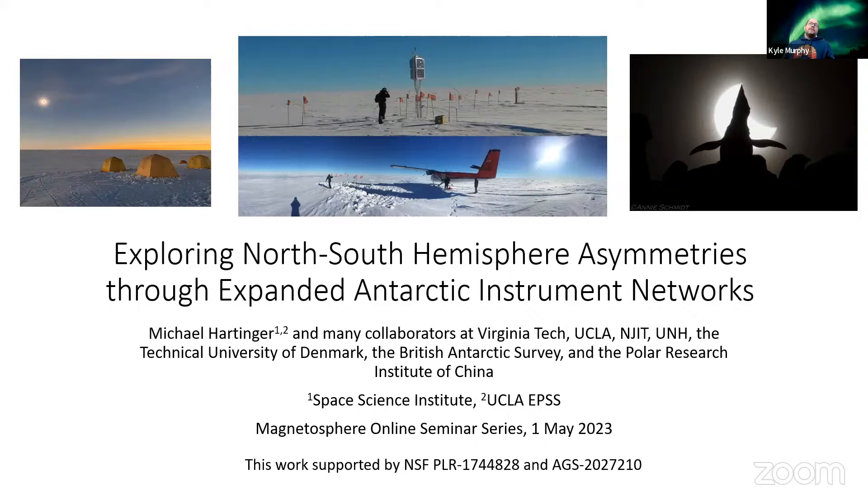Hello and welcome everyone to today's seminar. I'm happy to be introducing Dr. Michael Hardinger. Mike is a research scientist at the Space Science Institute and his studies include ultra low frequency waves and other phenomena related to solar wind magnetosphere and atmosphere coupling. Currently he is managing a network of magnetometers in Antarctica which he uses to study north-south hemispheric symmetries in the ionosphere.